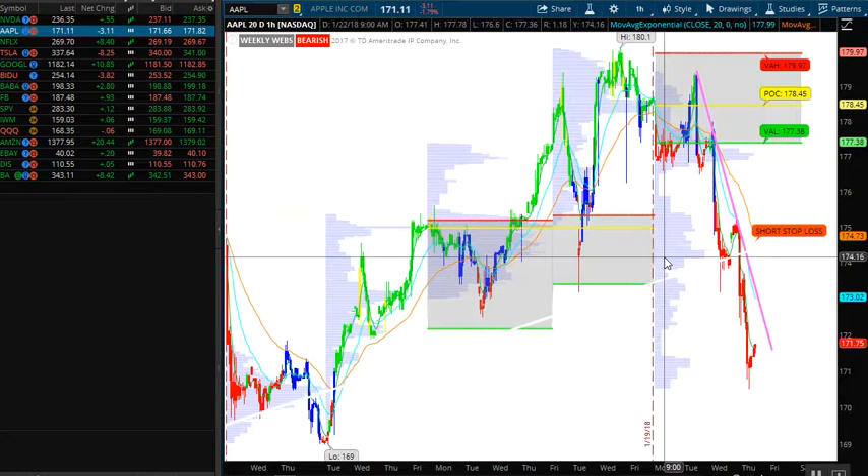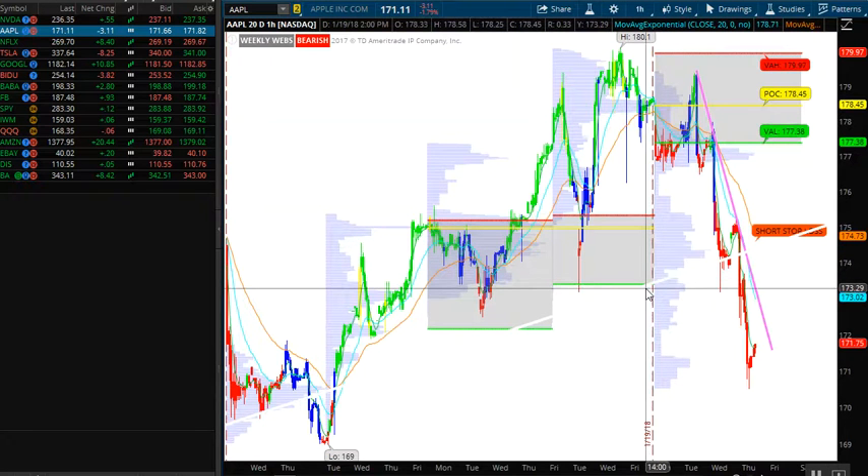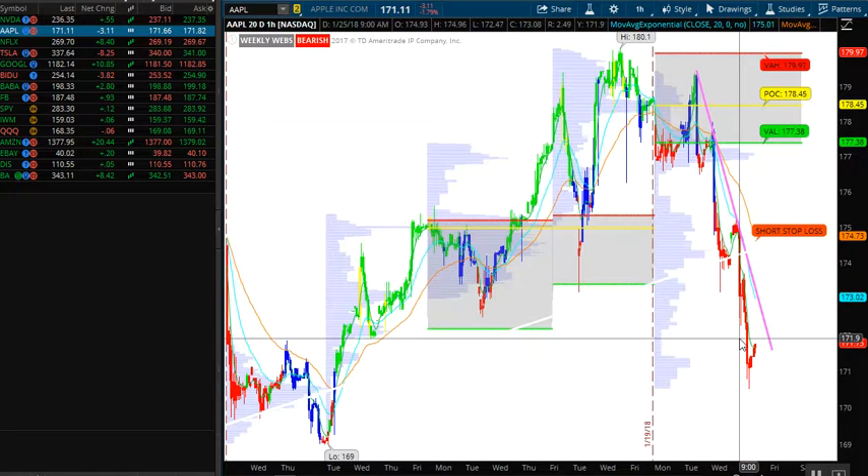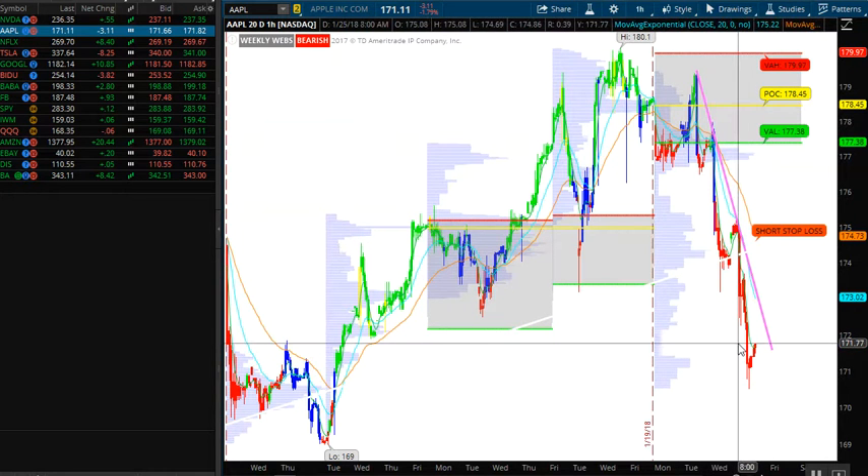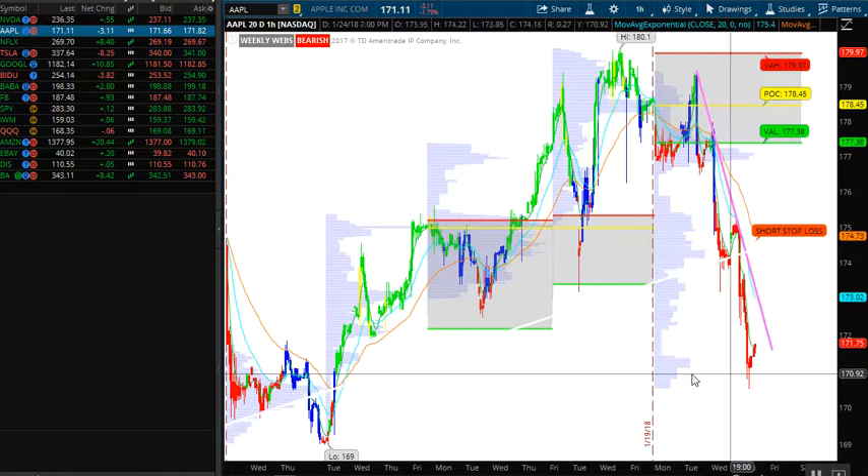I'm going to start with Apple. I have seen multiple times — several times — the Thursday the week before earnings, it had a massive sell-off, believe it or not. I've seen it three separate times, and I've gotten taken out all three times. It happened again today, but I held on today.